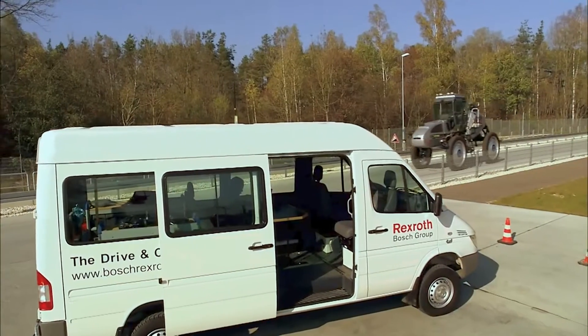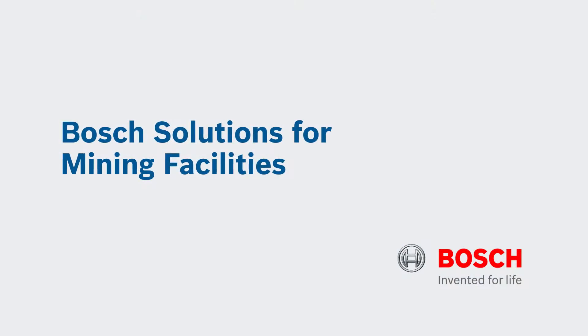And new solutions are available to replace older technology, which keeps your fleet running longer.